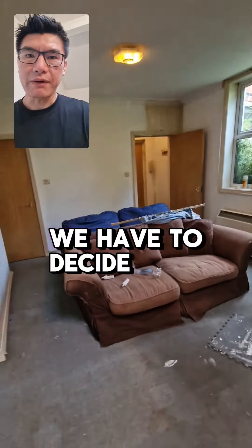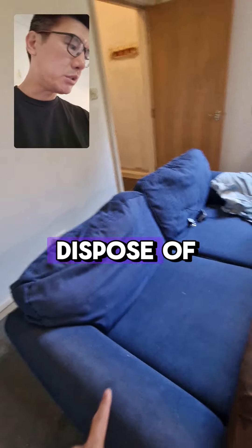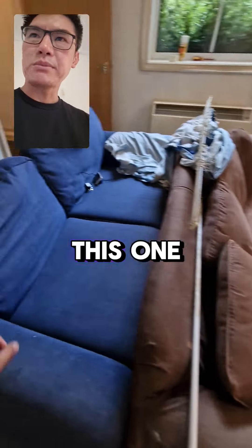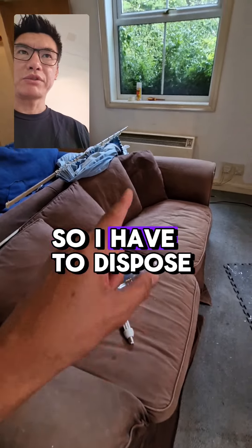After the remedial works, we'll do a deep clean. We also have to decide which one of these sofas to keep and which one to dispose of. I suspect we'll probably keep that one and dispose of this one — this one looks a better color and it looks like it will last longer.